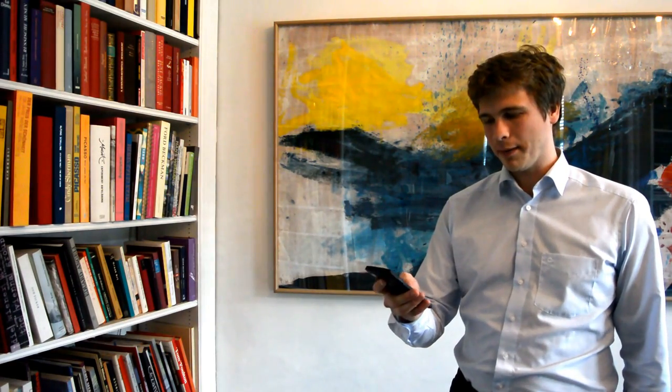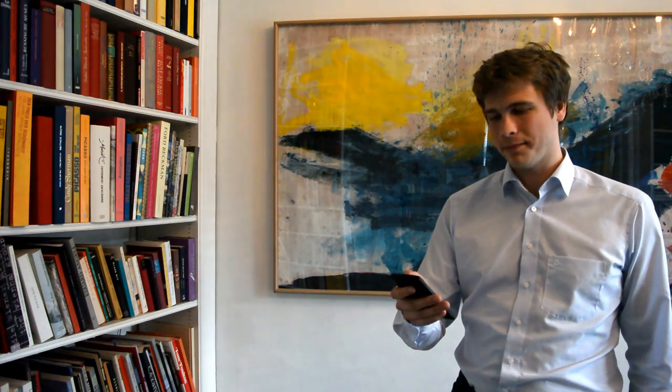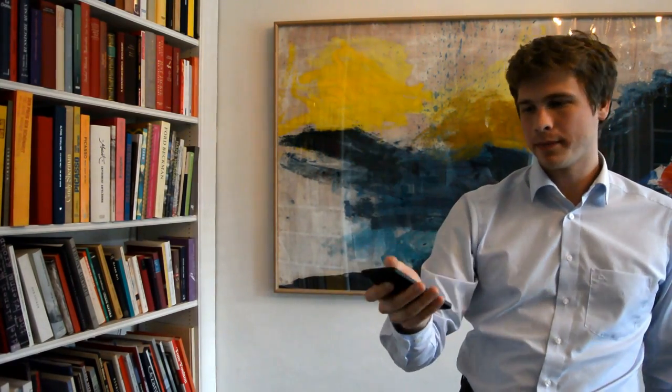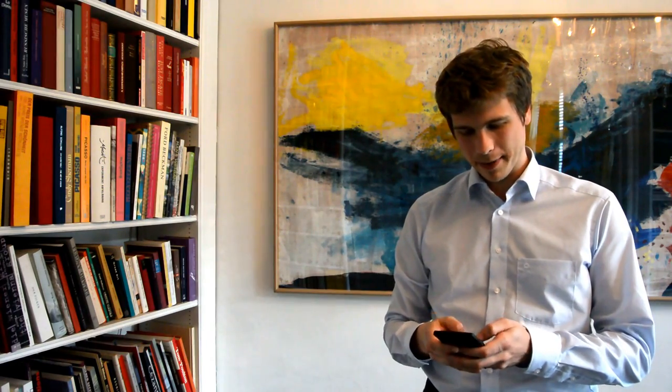Hi, I just received a notification on my phone. Somebody wants to get Bitcoins from me. I am picking up my phone and see what's up. Here I see Alexander wants to trade with me. I am using this encrypted chat to send him a message and we will arrange a meetup at his office. So I am sending him a message.